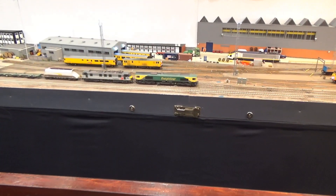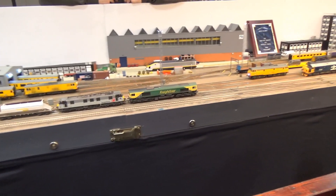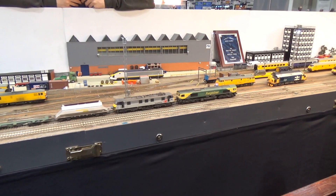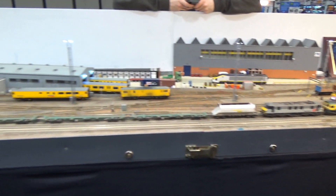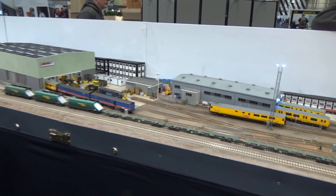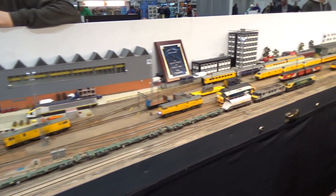Now this is Mick Byron's prize-winning layout — it won the best modern image layout at Worley. Don't be confused by the yellow liveries there; it's not a UP layout. This apparently is a UK railway testing facility, and they use the yellow livery on these vehicles. So it's an actual prototype that he's modeled.